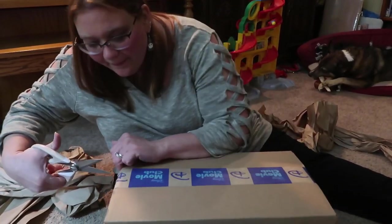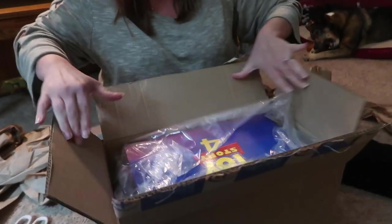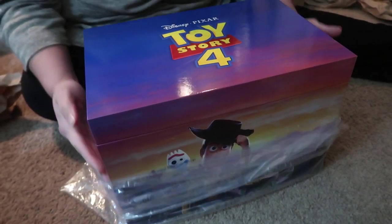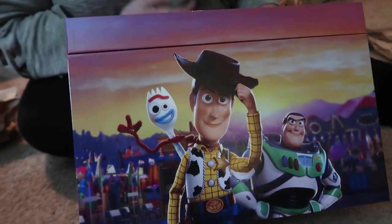Everything else was kind of extra stuff — let's get the medium box open. It's a Toy Story box, but this one is a cool-looking box. It's like a toy chest. Before we open it, can we take a moment to look at how cool this thing really is? They should do this with all movies. On the front we have Forky, Buzz, and Woody with a carnival scene background, which is awesome.